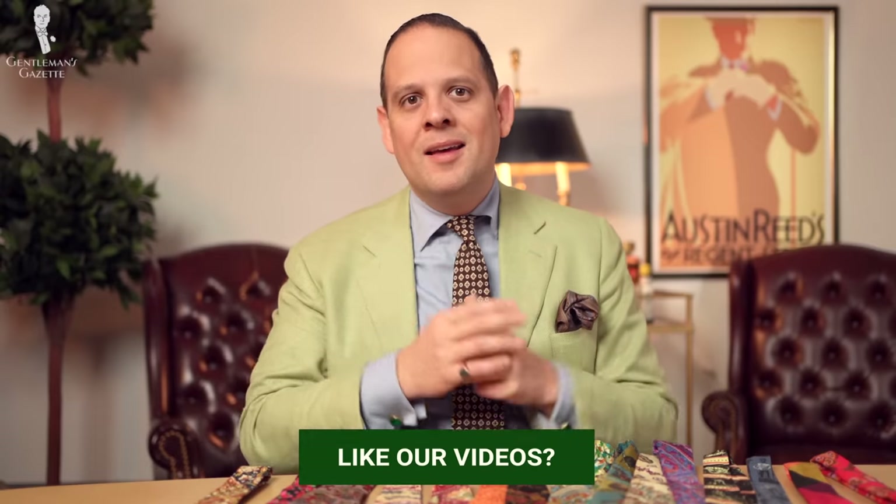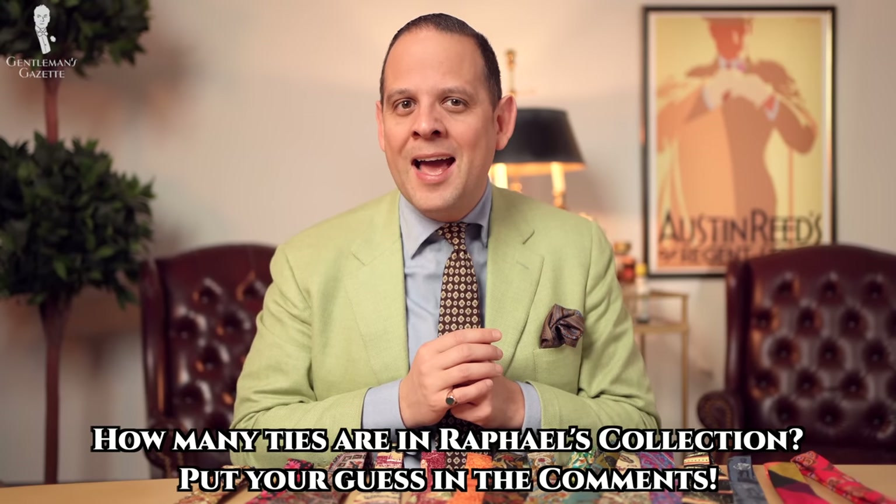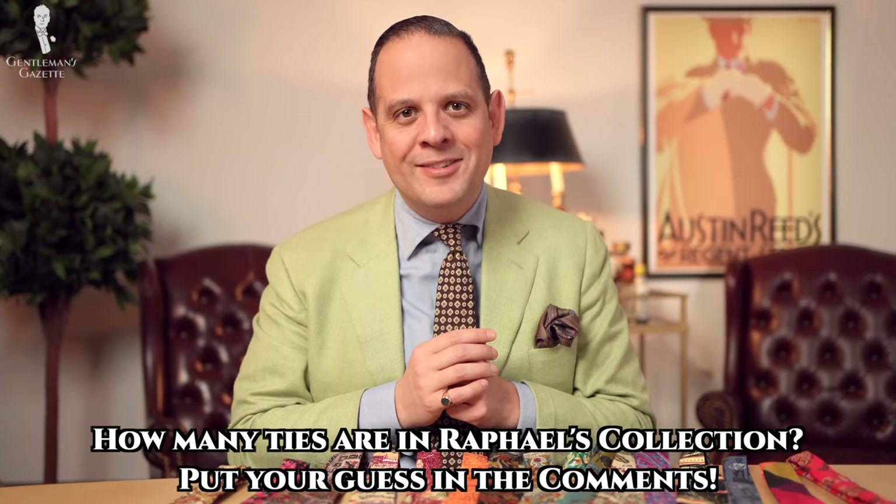So, another big question: how many ties are in the collection? Of course, it's always growing — I'll find new ones, and we'll get new ones for Fort Belvedere that get added to the collection. Frankly, I haven't counted them, so just guess in the comments and tell me how many ties you think I have.